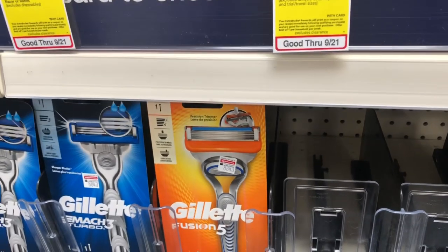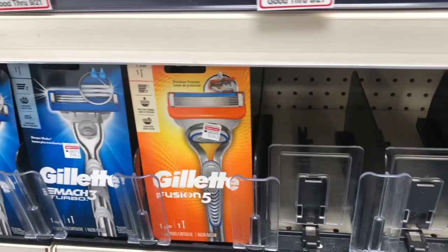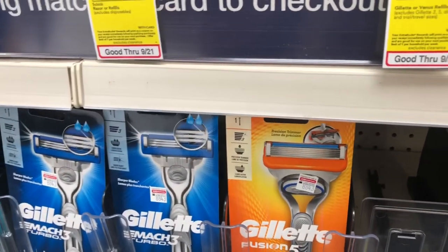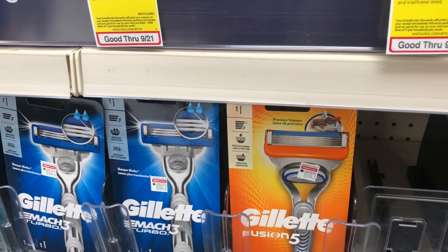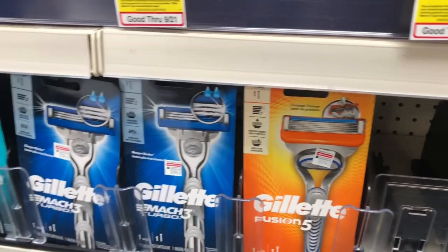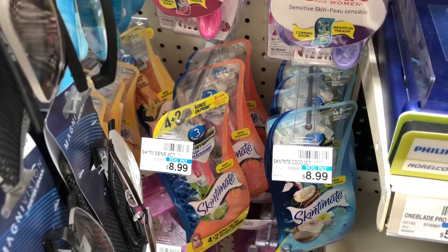Gillette razors are on a buy-two-get-an-$8-ExtraCare-Buck deal — this also includes Venus razors. One of your cheapest options: get two Gillette SkinGuard razors at $9.99 each (though sold out at my store). Use two of the four dollar off one coupon from RetailMeNot 9/8 — you'd pay $11.98 but get eight dollars back, making your final cost $3.98 or $1.99 each. If you received a CVS CRT for $3 off $12 shaving needs, stack it: you'd pay $8.98 but get eight dollars back, making your final cost only 98 cents for both or 49 cents each.